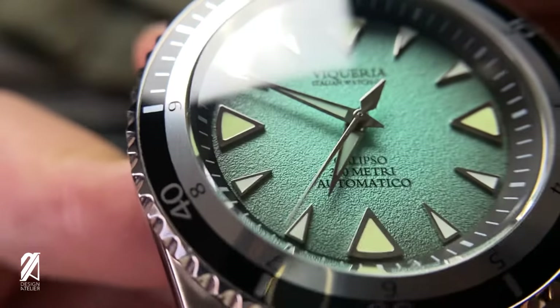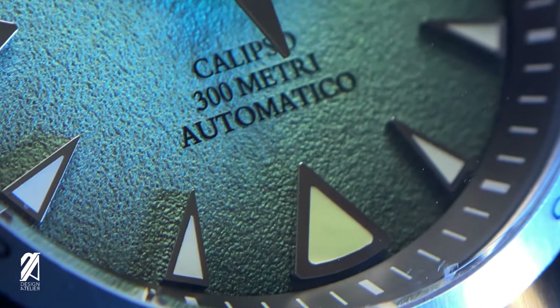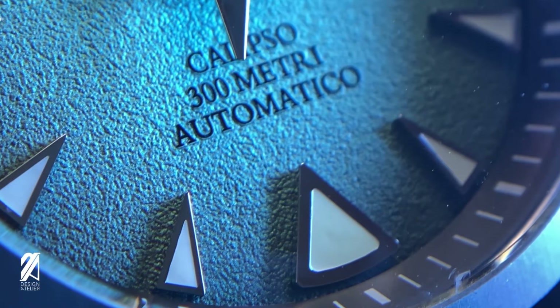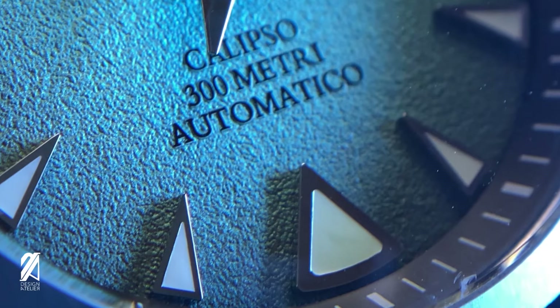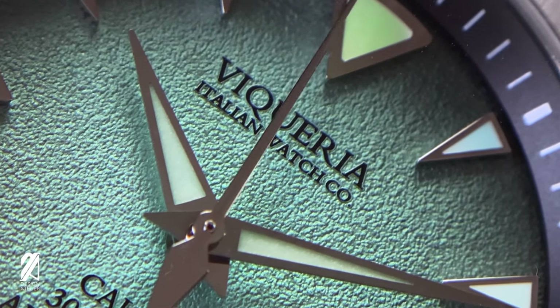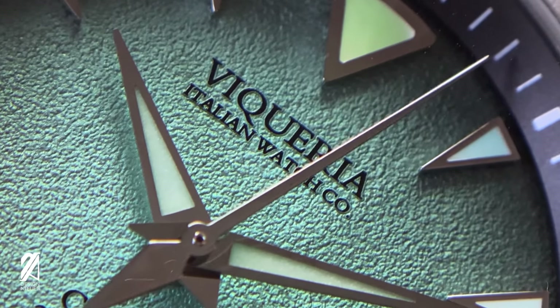This dial is amazing on many levels. Its texture is lovely and the applied indexes are crisply executed even under close magnification. The text could have been slightly smaller, but I grew to love these Italian flourishes.